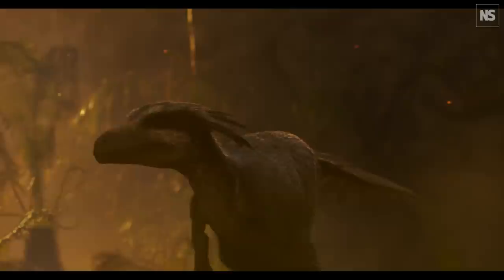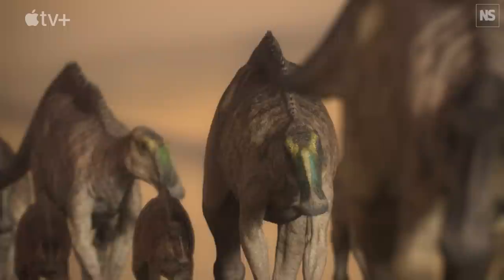This series is about authenticity on every level. It's authentic in the way it's filmed. The animals are absolutely authentic and accurate in their depiction — in the structural depiction, what they look like, but also what they do. Because the key to this series was not just showing dinosaurs but about their behaviour.